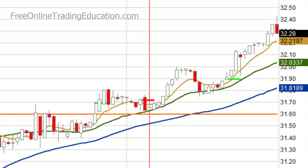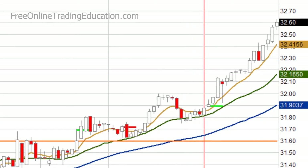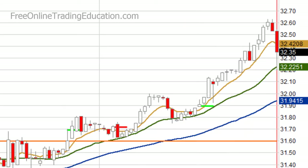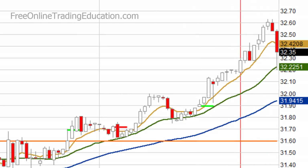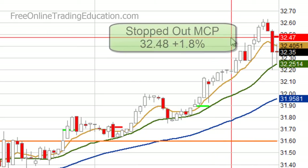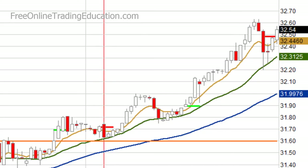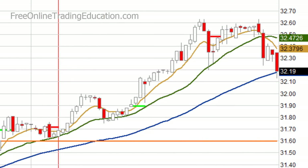Nice run up — look at that run. It started to get a little old, and sure enough it pulled back hard. They pulled their stop up behind the 8 EMA and got stopped out at 32.48 for 1.8%. Then it continued to ramble around there for a while and then started to fall.